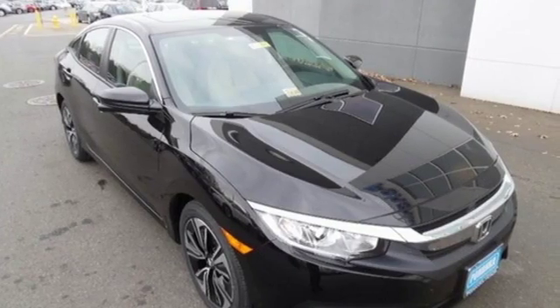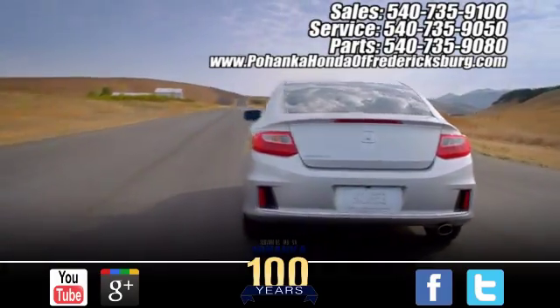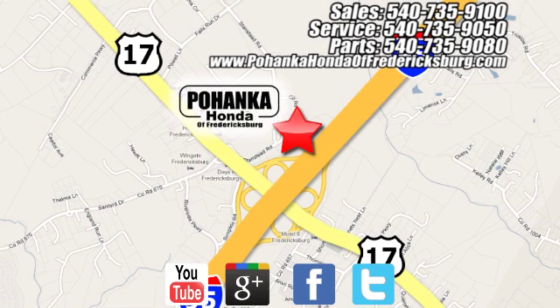Enhance your driving experience with this stylish Civic today. Pohanka Honda of Fredericksburg is a great place to buy a car, conveniently located at 60 South Gateway Drive in Fredericksburg.